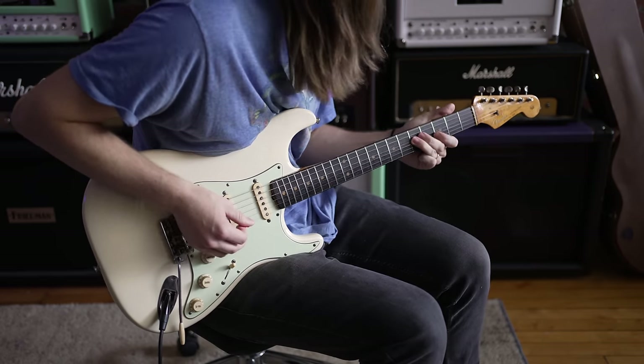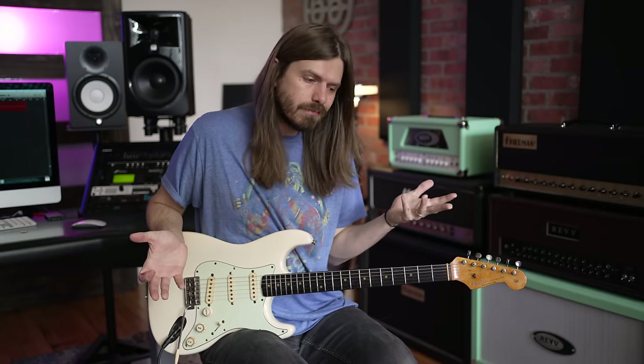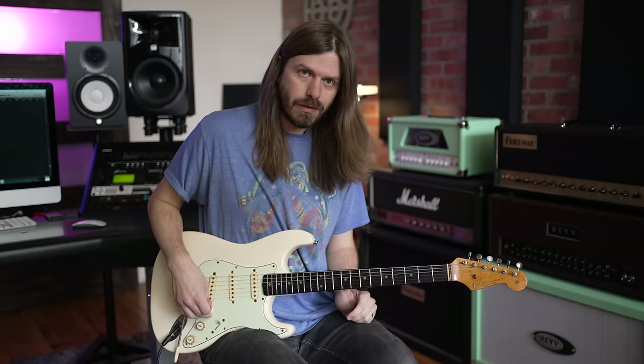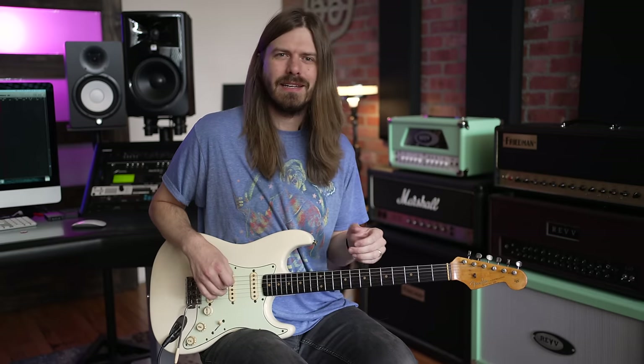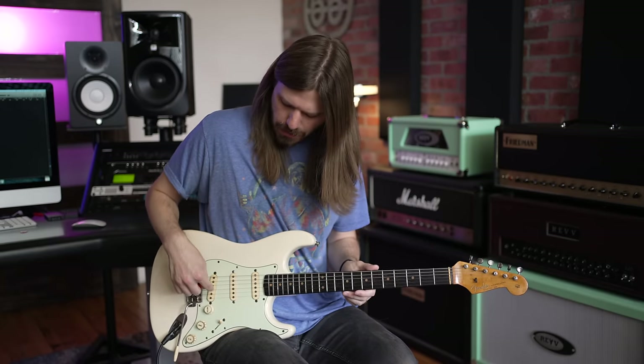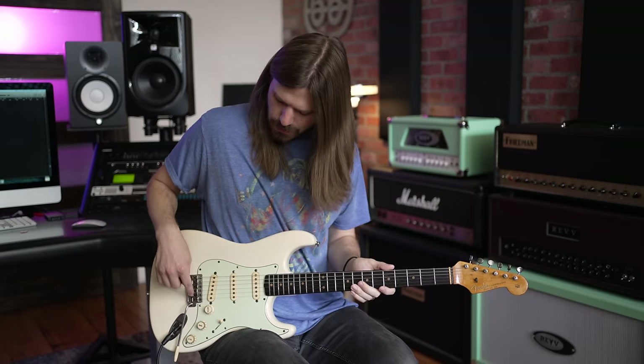The final couple of cons are things that kind of just make a Strat a Strat, but aren't always the favorite. The bridge pickup is a huge issue for a lot of people, myself included. I've never really loved the bridge pickup on a Strat until I wired my tone knob to it. The bridge pickups were always very, very bitey — kind of ice-picky. I wished it was a Tele every time I played it. If you wire your tone knob to it, it solves a lot of that. You could also put a humbucker in there, but to me that's a Super Strat at that point. A lot of people said they love the neck and the in-between positions, but don't love the bridge pickup.